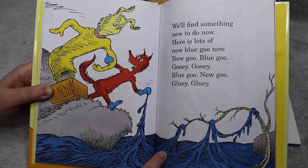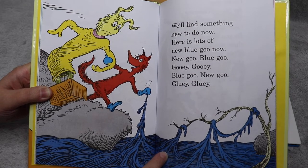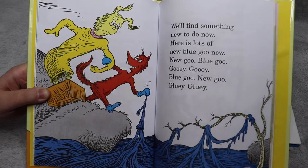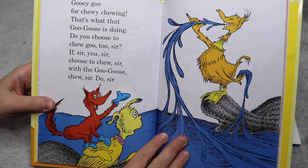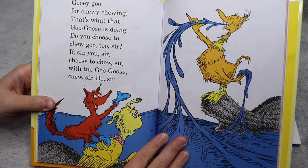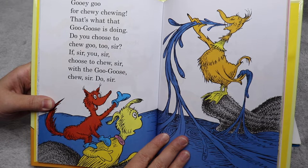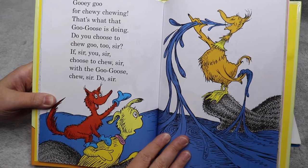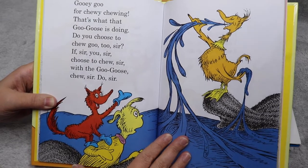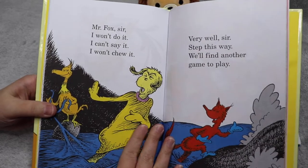Here is lots of new blue goo now. New goo. Blue goo. Gooey gooey blue goo. New goo, gluey gluey. Gooey goo for chewy chewing — that's what that goo goose is doing. Do you chew? Do you choose to chew, sir? If sir, you sir, choose to chew sir, with the goo goose, chew sir, do sir. So many rhymes, huh?